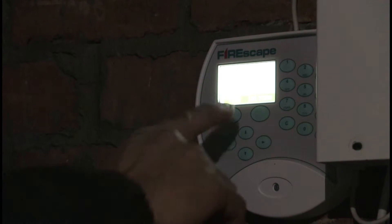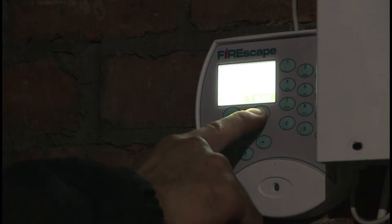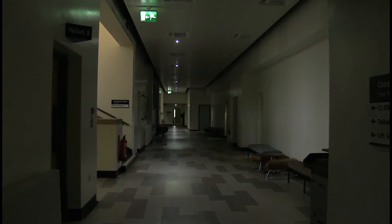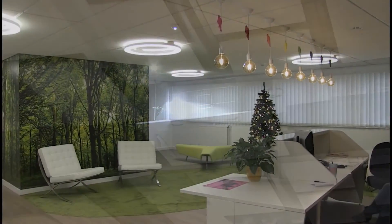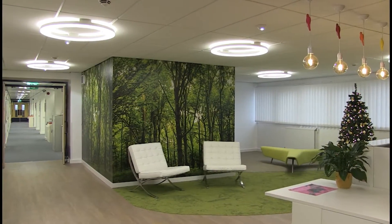Designed, manufactured and tested in the UK, the Firescape system features an emergency lighting control panel which supplies two radial, extra-low voltage emergency lighting circuits containing a mixture of LED luminaires and exit signs. Each of these self-contained lighting units features a rechargeable backup battery capable of sustaining the required lux for a minimum of three hours, as recommended in BS 5266.